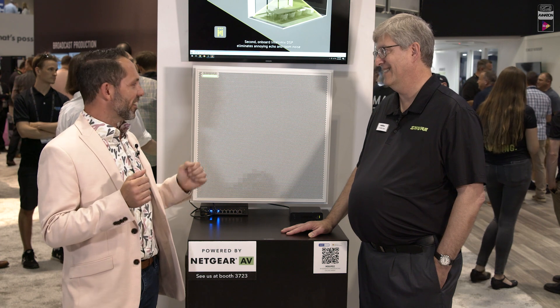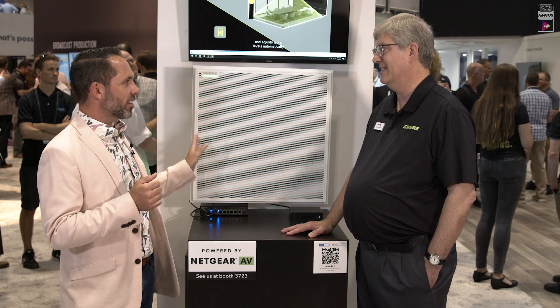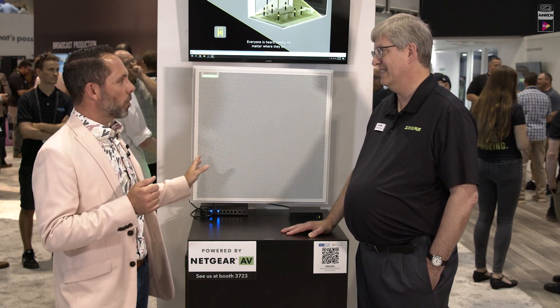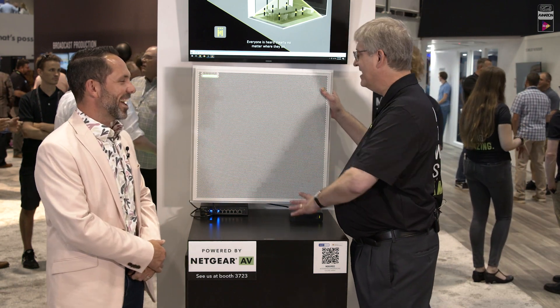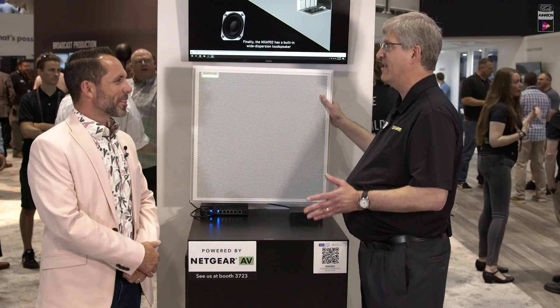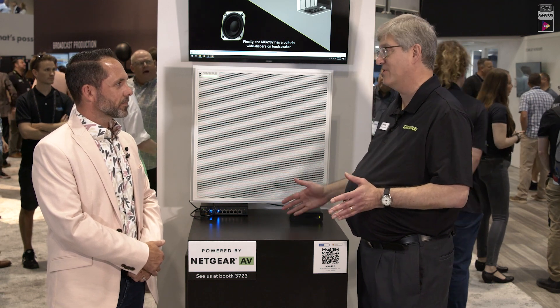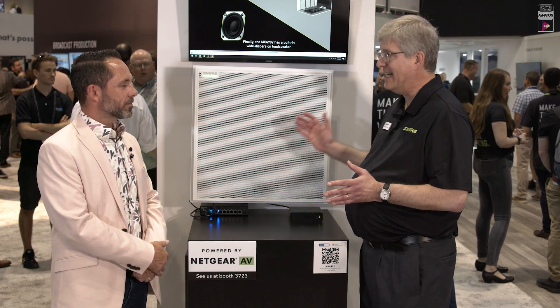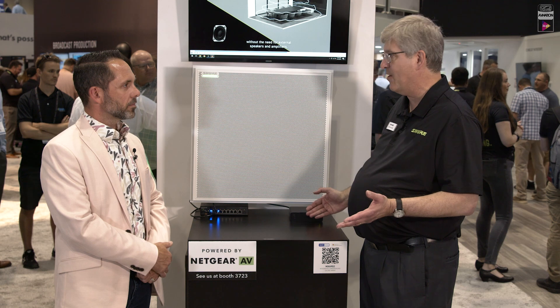Let's get into it. This is the fantastic new MXA902 — this product is brand new. One thing that installers tell us all the time is that they're under pressure to get more jobs done faster and get in and out of the room as quickly as they can. In some small and medium-sized rooms, it's not always cost-effective to do a ceiling array mic and separate loudspeakers, so they resort to a sound bar on the wall.